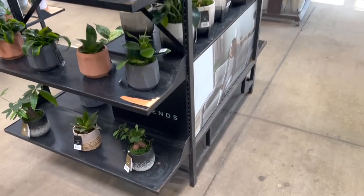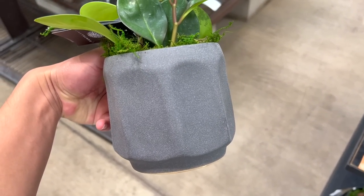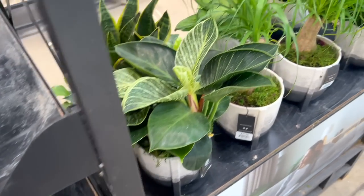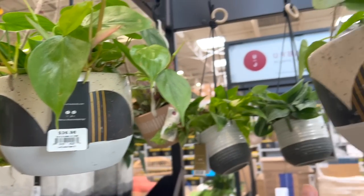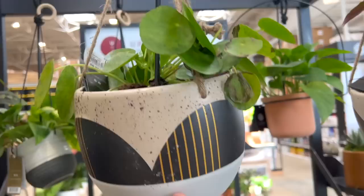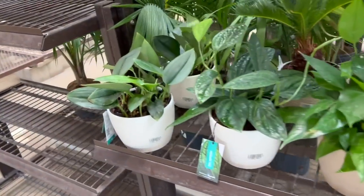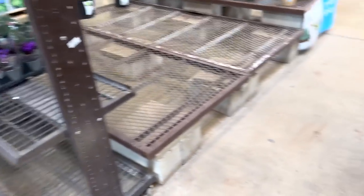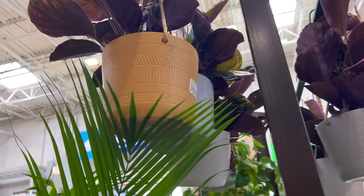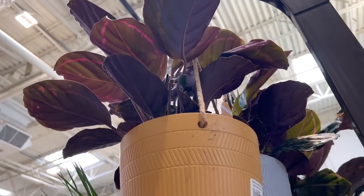And then a cute little peperomia — I like these pots, like cement or slick rock. They have a nice green heart leaf philodendron for $4.27. Some Chinese money plants — they always look so bad, I feel like they don't like to be shipped. A lot of scindapsus, a lot of African violets, calatheas — $4.20. Let's go outside.